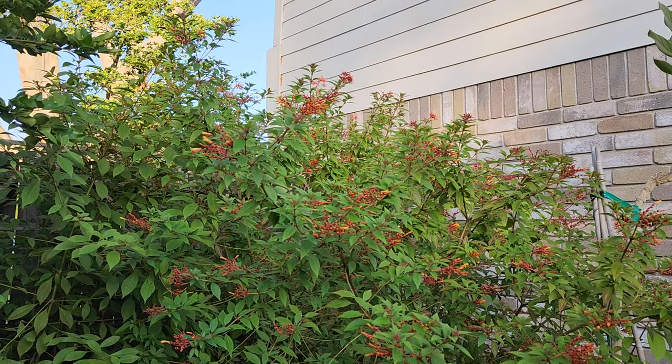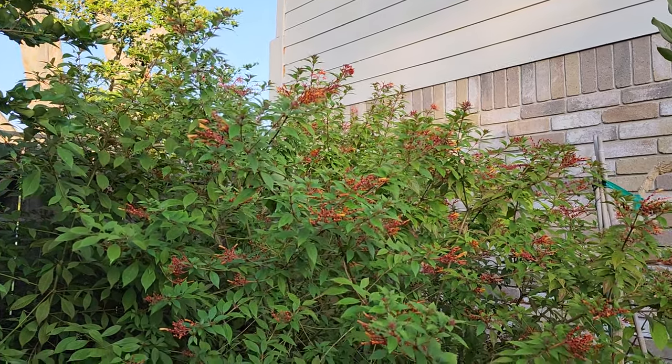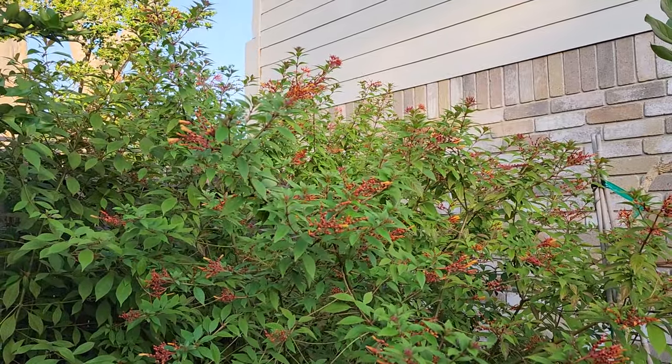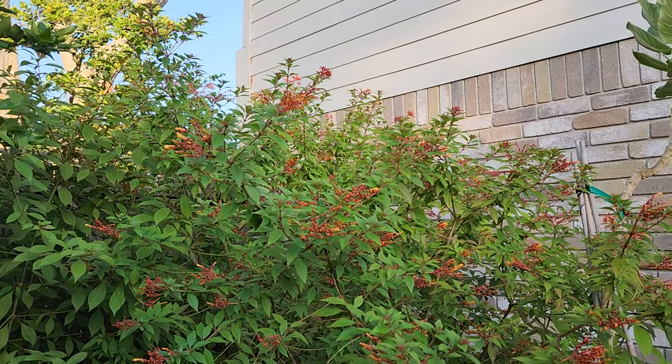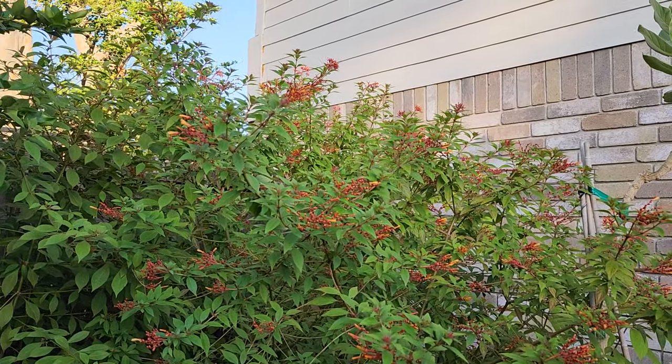In a recent video, I did a synopsis of some of the plants that have been performing so well in our fall garden. What you see here is a firebush, and I'm going to link that video up at the top.